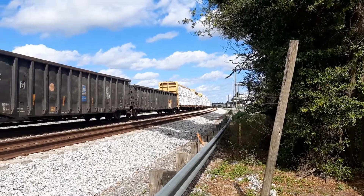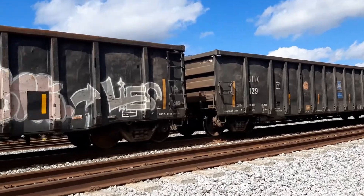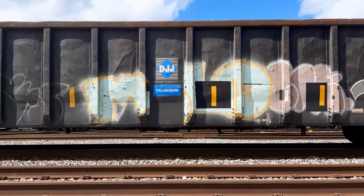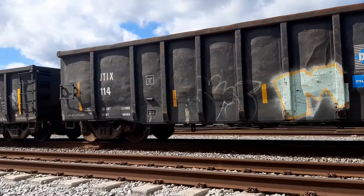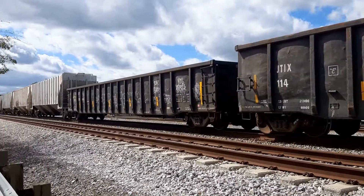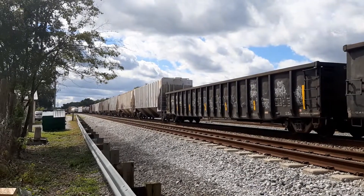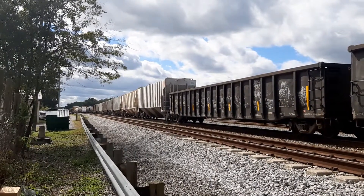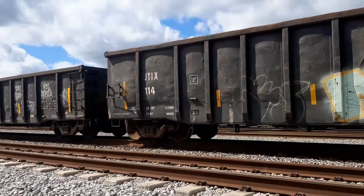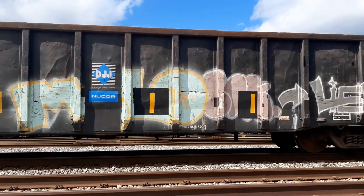Finally get to film the trains close-up — the stationary trains on Highway 301 in Wildwood. Quite a bit of graffiti on the trains. It kind of stirs the imagination.